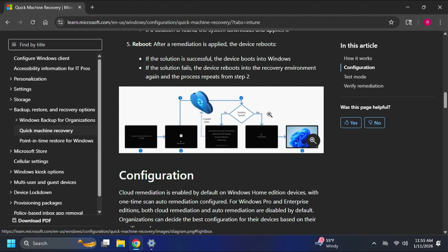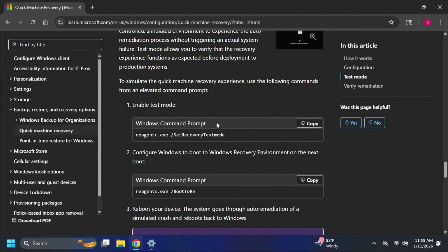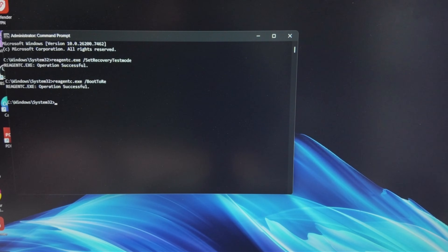There is a test environment — I did trigger the test and I'll show you that here. It wasn't much to see since I didn't have any issues, but it basically came up, diagnosed my PC, and after a couple of minutes booted right into Windows. If you want to run the test yourself, there are just a couple of commands you run from an elevated command prompt — run as administrator.